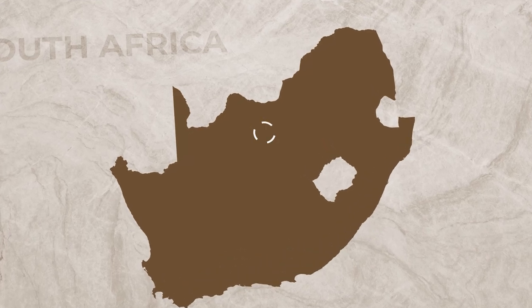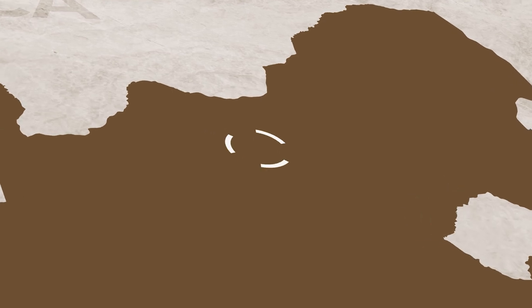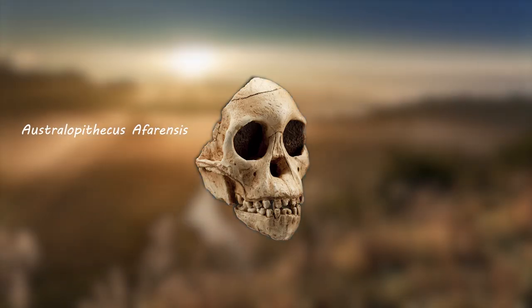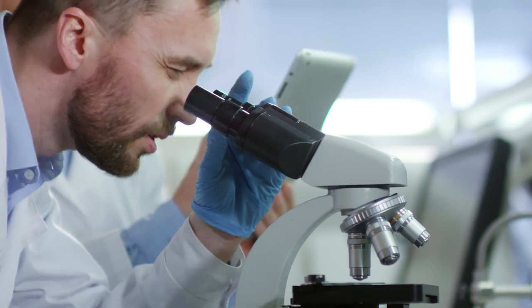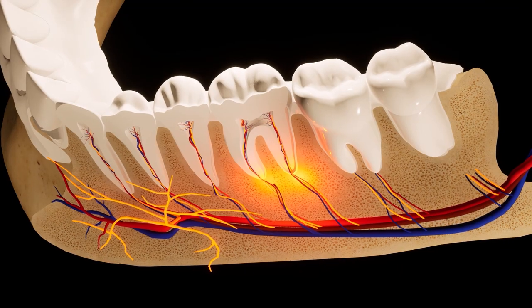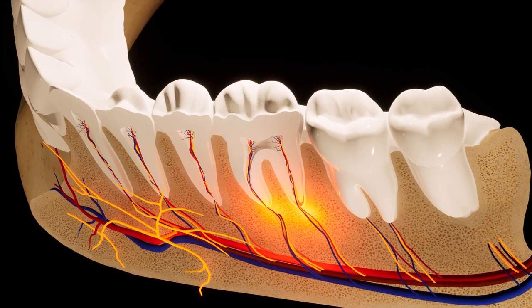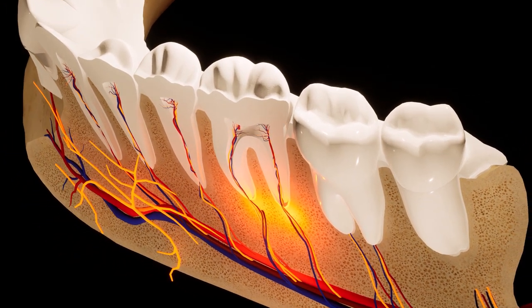In 1924, Raymond Dart made a magnificent discovery in a South African limestone quarry located in a small town called Taung. A skull belonging to Australopithecus africanus was discovered and named the Taung Child. Scientists researching the skull concluded that it belonged to a child between the ages of three and four. They knew this because the child's first molars had only just begun to erupt through the gum and become visible as teeth, indicating that the fossilized jaw belongs to a child.